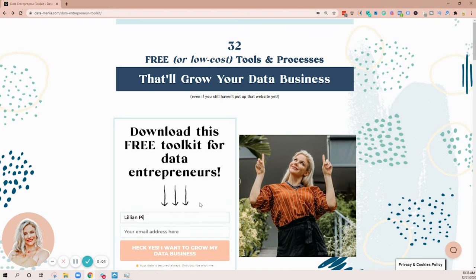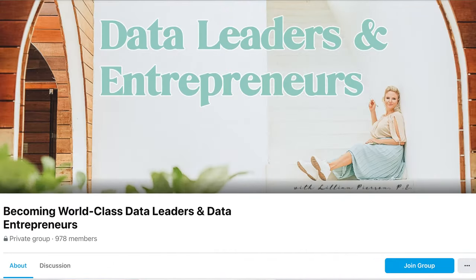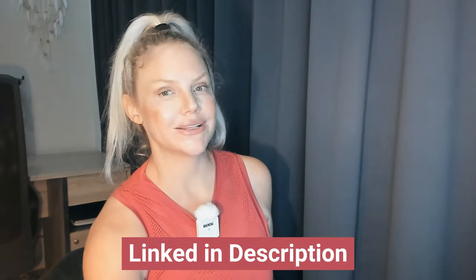If you're digging this real talk on data businesses, then you're going to love my free Data Entrepreneur Toolkit — the 32 very best tools and processes you can use to grow your own data business fast. These are the exact tools and processes we used in my business to hit the multiple six-figure mark. I'll leave a link in the description below. We also have a free Facebook community called Becoming World-Class Data Leaders and Entrepreneurs — I'd love to see you inside there.